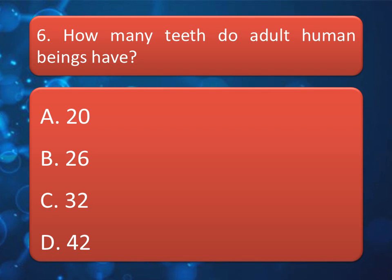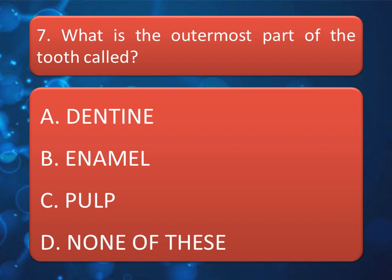How many teeth do adult human beings have? The correct answer is Option C: 32. What is the outermost part of the tooth called? Option A: Dentine. Option B: Enamel. Option C: Pulp. Option D: None of these. The correct answer is Option B: Enamel.